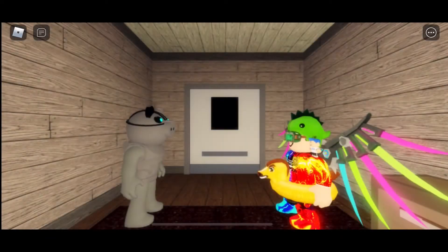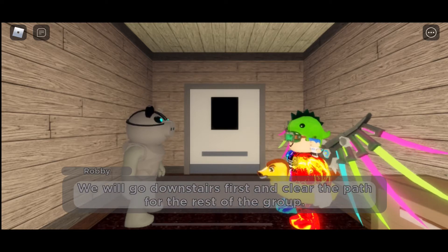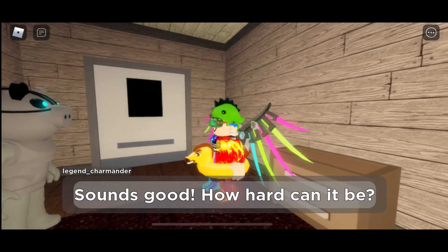Hi! In this video, I will be showing you where all the Piggy Book 2 Chapter 10 pages are. Watch till the end to know where they are located.